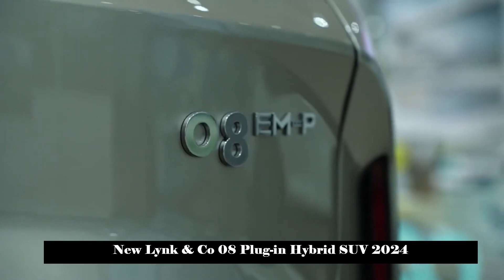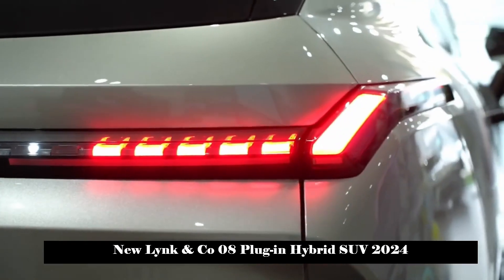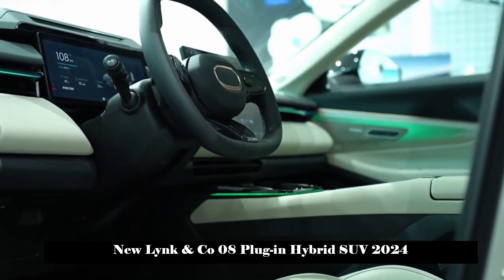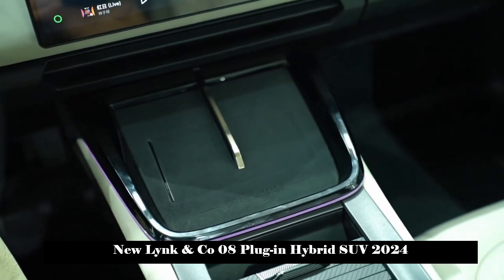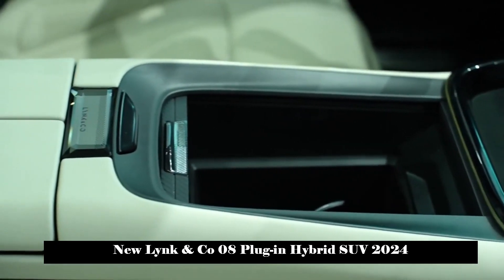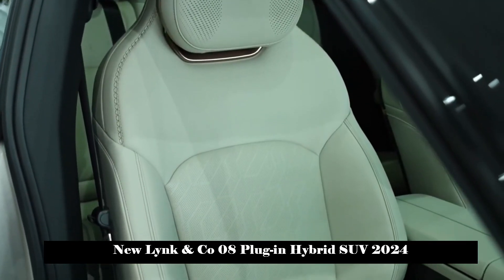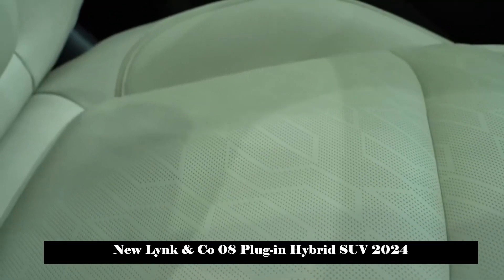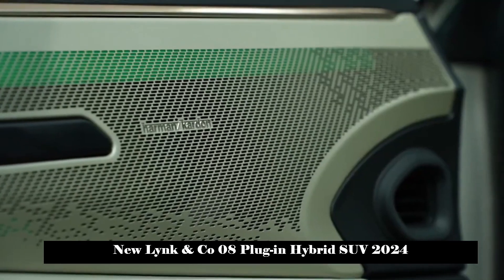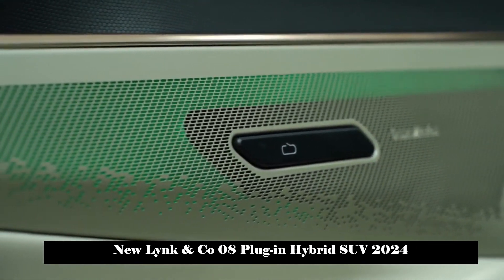The power system of the Lynk & Co. 08 is also a key selling point. It is equipped with a plug-in hybrid system consisting of a 1.5T four-cylinder engine and three electric motors in a P1+P3+P4 configuration. All models support both fast charging and slow charging. In fast charging mode, it takes only 28 minutes to charge from 30% to 80%, and it also supports 3.3 kW external discharge power.